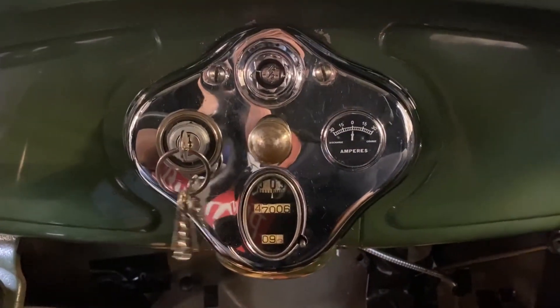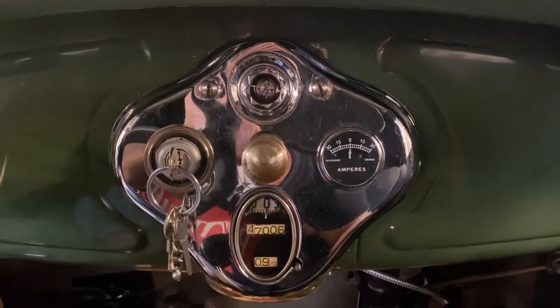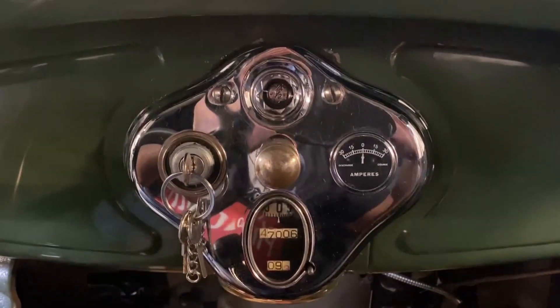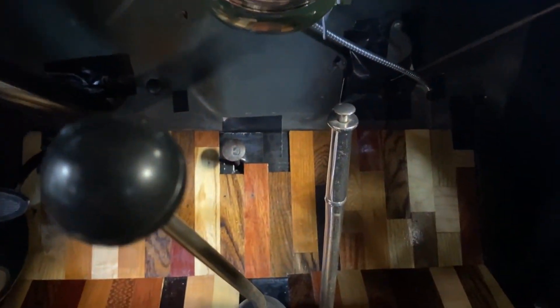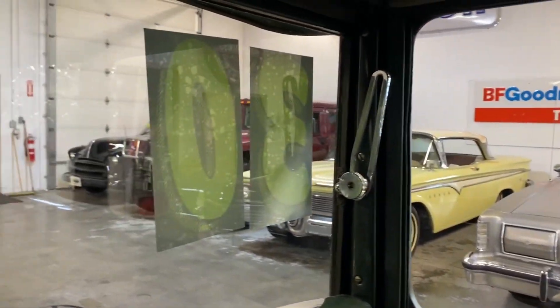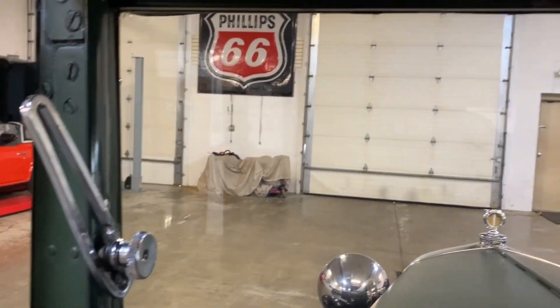Everything is all original with the dash. We've got the original instrument cluster — some people call it the screaming man or the screaming ghost, use your imagination. It has a three-speed manual transmission.